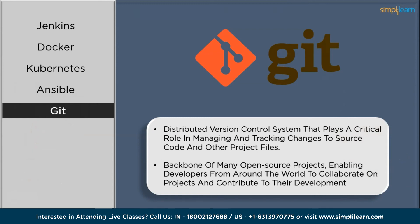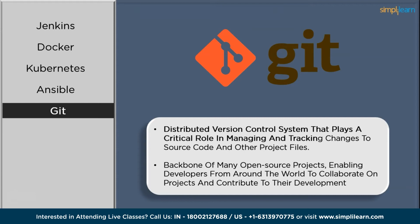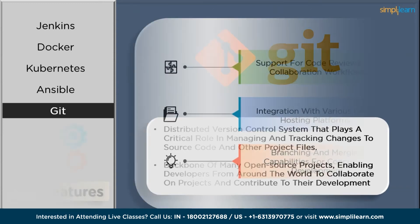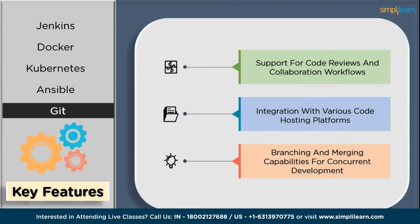The next tool on our list is Git. Git is a distributed version control system that has become a fundamental tool for modern software development practices. It allows developers to track changes, collaborate effectively, and manage codebases efficiently. Git's decentralized architecture ensures that developers can work offline and merge changes seamlessly across branches. Its key features include: distributed version control for efficient collaboration within the DevOps ecosystem, integration with various code hosting platforms, branching and merging capabilities for concurrent development, support for code reviews and collaboration workflows, and commit-based tracking of changes.